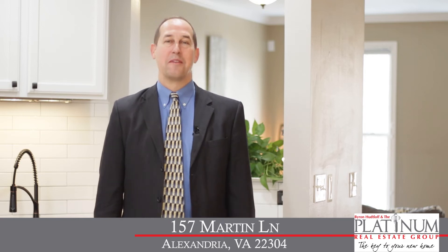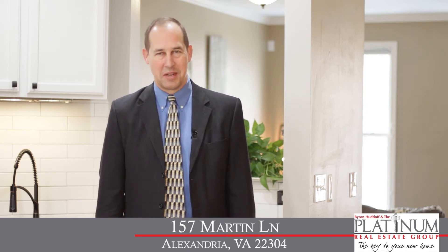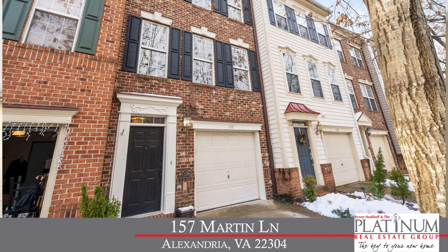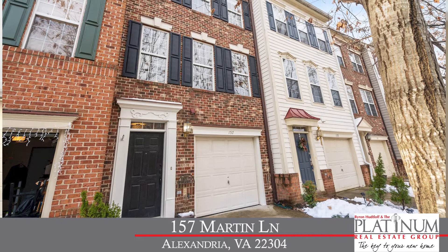Hi, Byron Hutloff here with the Platinum Real Estate Group at RE-MAX Premier. Today we're at 157 Martin Lane, a beautiful renovated townhome here in the city of Alexandria.